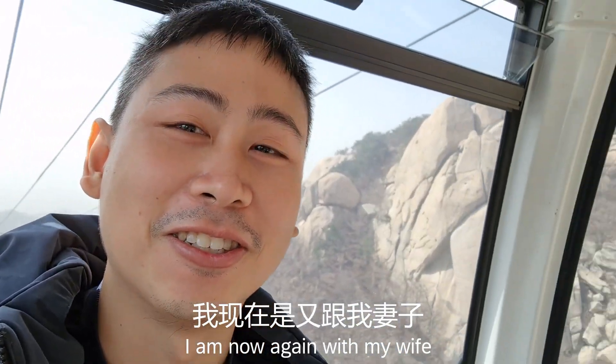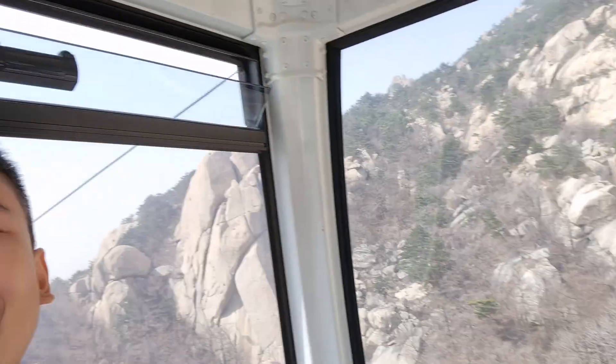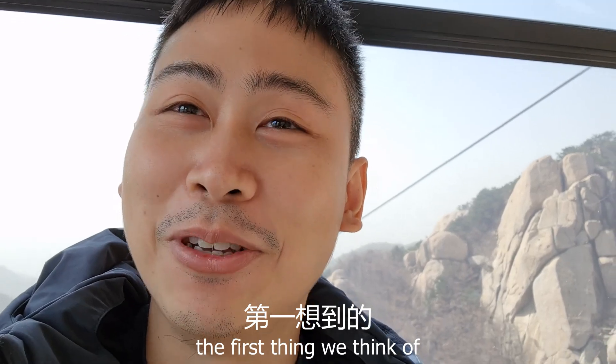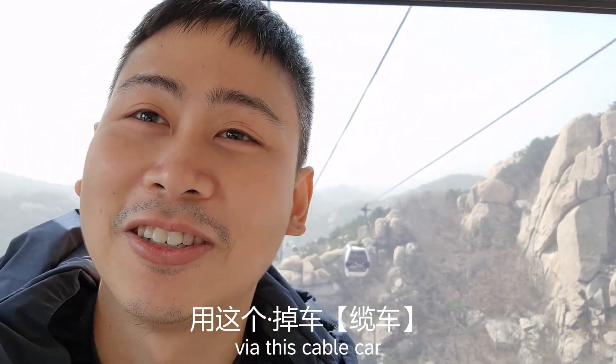I am with my wife. We are now in Qingdao — we've heard of it, right? But Qingdao is not just beer; it also has a lot of beautiful places. We are now at the mountain and we're going to use this cable car for 40 RMB.